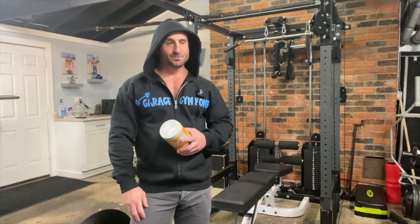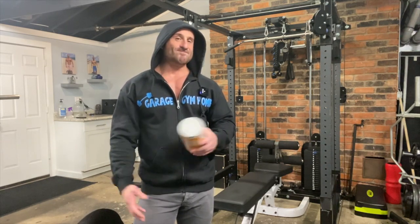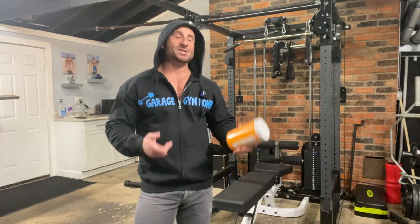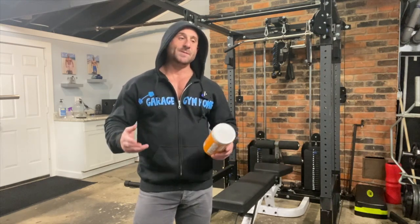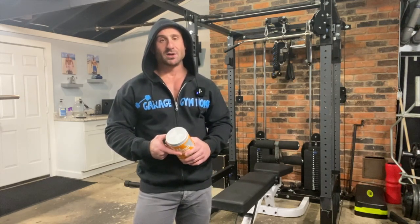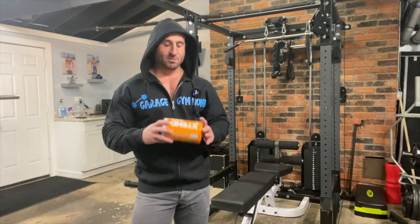I've said it before in other BCAA reviews — I don't know how effective they are or the science behind them. What I do know is, even though I say that, I still think it's worth it. A, it won't hurt, and B, it's the only part of my day where I'm drinking something besides water.